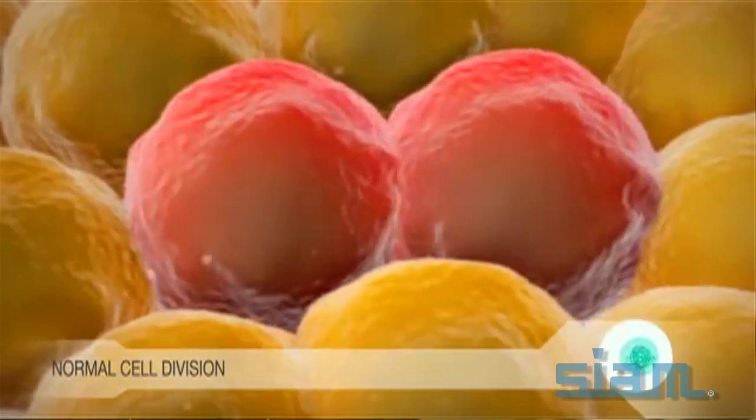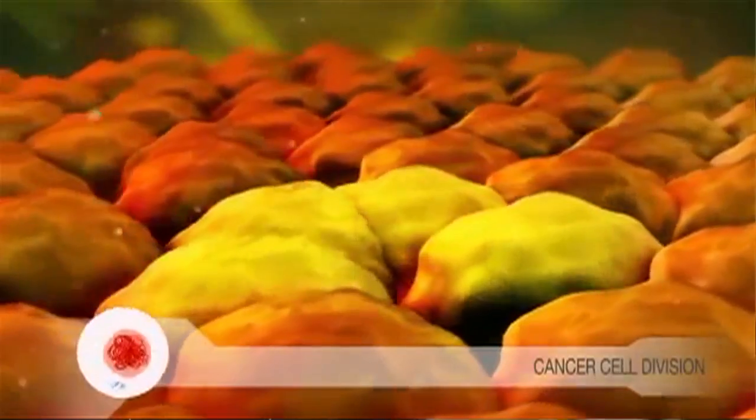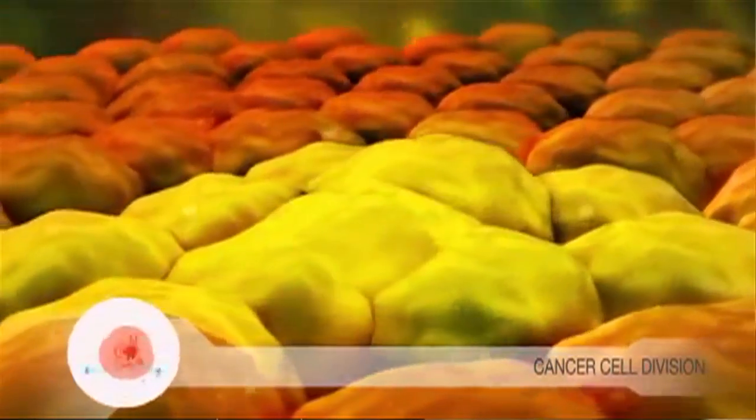A lot of our understanding of cancer has been diminished by the fact that we really don't know much about normal growth control. We just kind of tend to see cancer as a thing onto itself, when really if we understood the basics of what's going on in the tissue, we'd have a much better understanding of why cancers behave the way they do. Cancer is generally recognized as growth that's out of control, but that doesn't really tell you very much unless you know what control is.